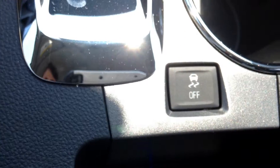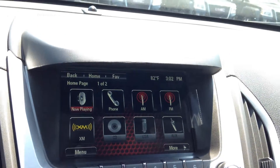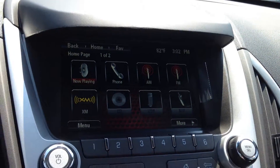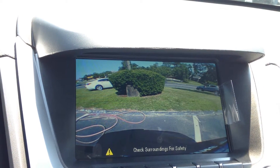Here you can see there's a stability control option. If I put the car in reverse on this display screen, you'll see the backup camera. The backup camera beeps when there's an object or a vehicle near it.